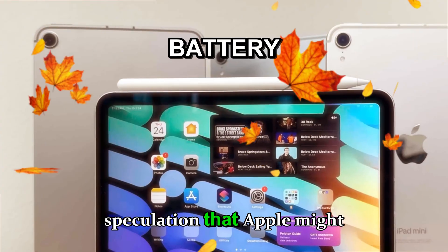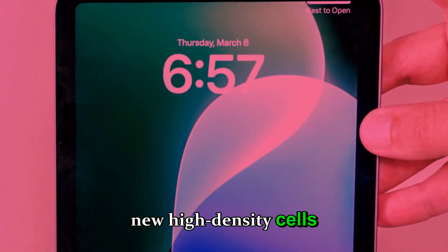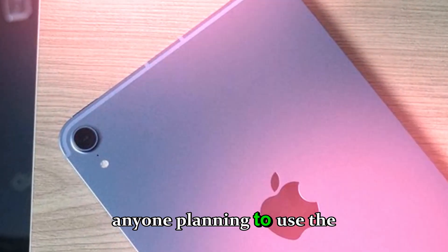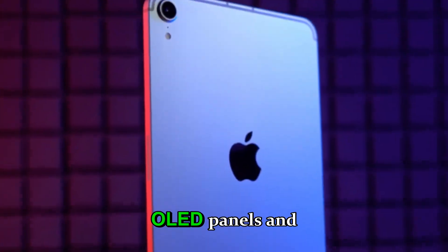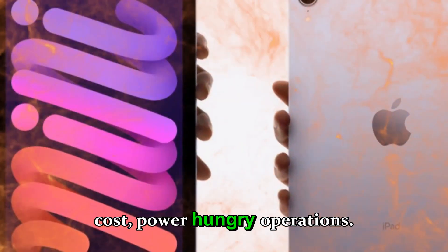There's also speculation that Apple might tweak the battery chemistry, introducing new high-density cells similar to those in the latest MacBook Air M3 models. However, for anyone planning to use the iPad mini 8 for heavy video editing or gaming, it's still smart to keep that charger nearby — OLED panels and high-performance chips come with a cost: power-hungry operations.